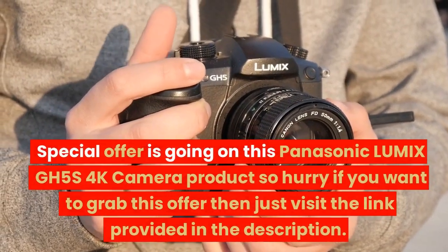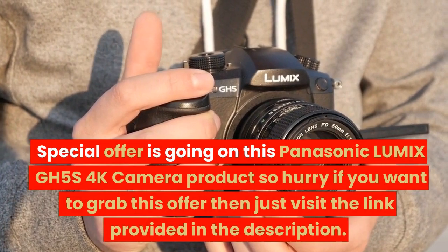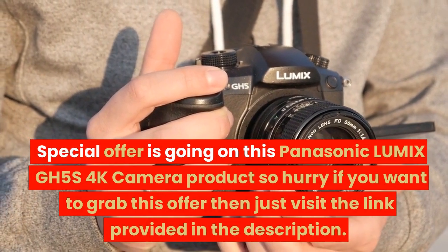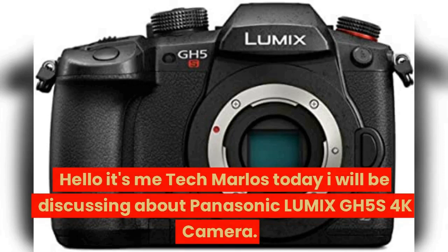A special offer is going on for the Panasonic Lumix GH5S 4K camera, so hurry if you want to grab this offer — just visit the link provided in the description. Hello, it's me Tech Marlos, and today I will be discussing the Panasonic Lumix GH5S 4K camera.